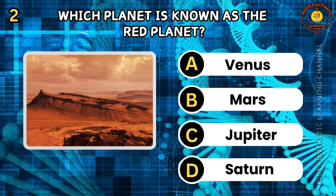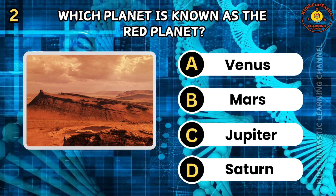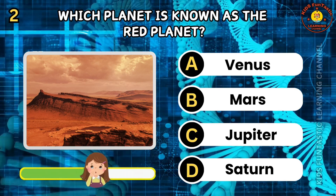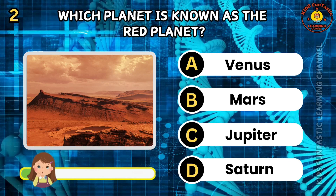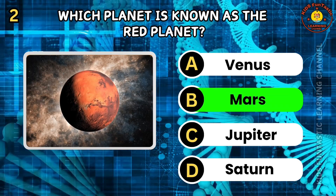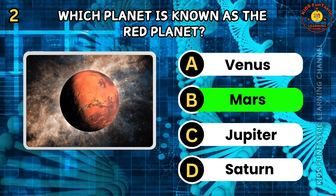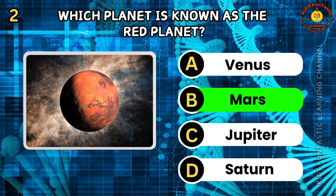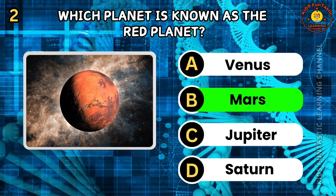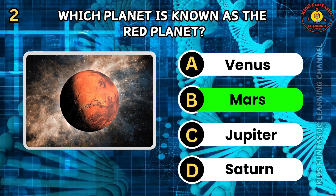Question 2. Which planet is known as the red planet? A. Venus. B. Mars. C. Jupiter. D. Saturn. The correct answer is B, Mars. Mars is often called the red planet because of its reddish appearance due to iron oxide on its surface. It is the fourth planet from the sun. Mars has the largest volcano in the solar system, Olympus Mons.